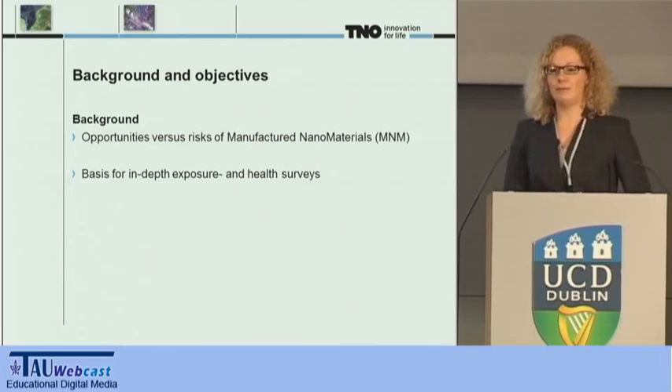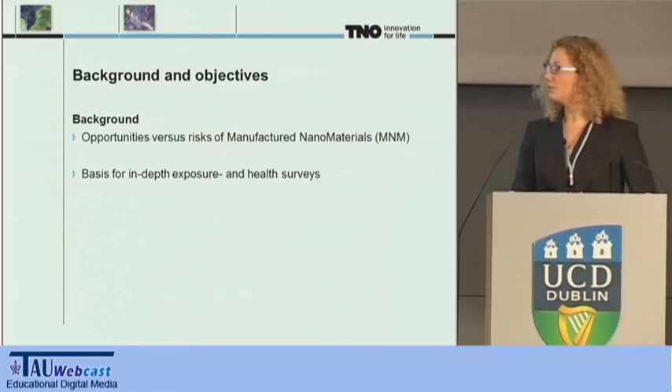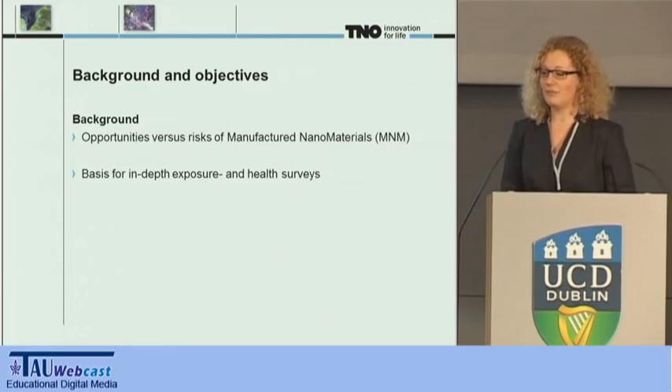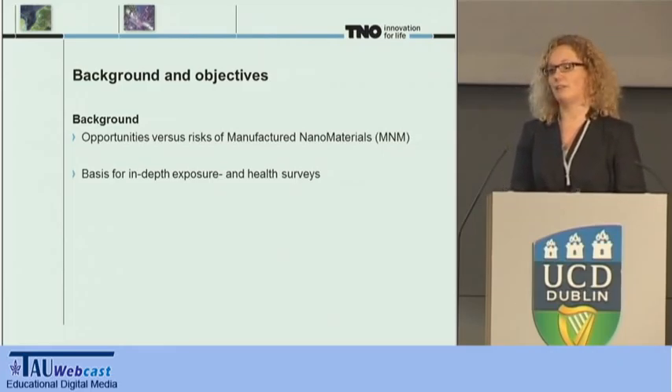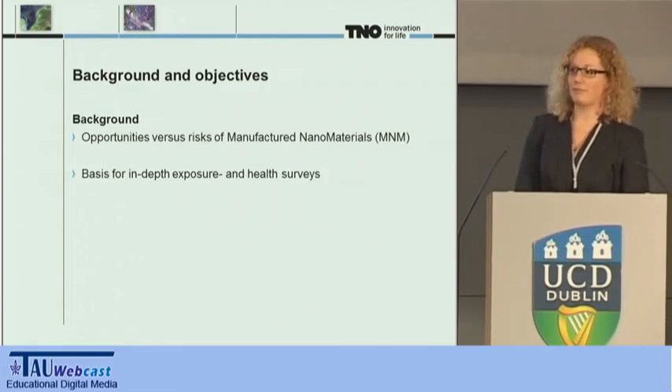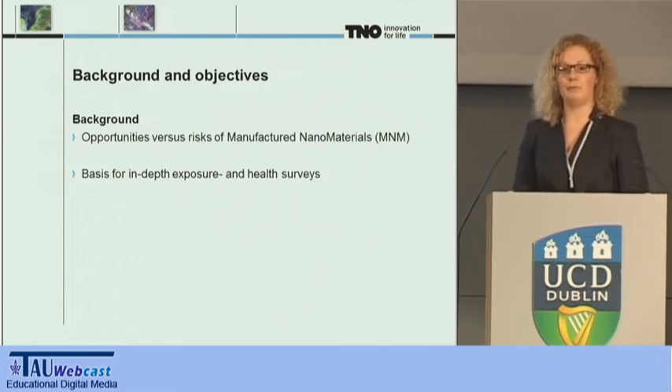As we probably all know, nanomaterials are incorporated in a wide range of products. Consequently, workers handling these products are being exposed to nanomaterials. In order to make full use of the opportunities of nanomaterials while managing their risks, we need to get insight into the potential and level of exposure. Therefore, the Dutch government aims at a dual approach: supporting scientific research to increase knowledge about nanomaterials and their risks, while supporting the precautionary principle to minimize and prevent exposure at the workplace.